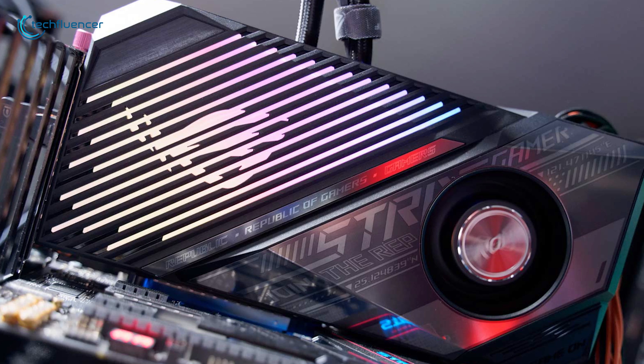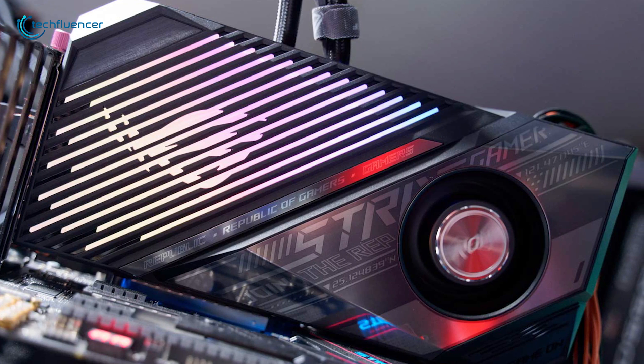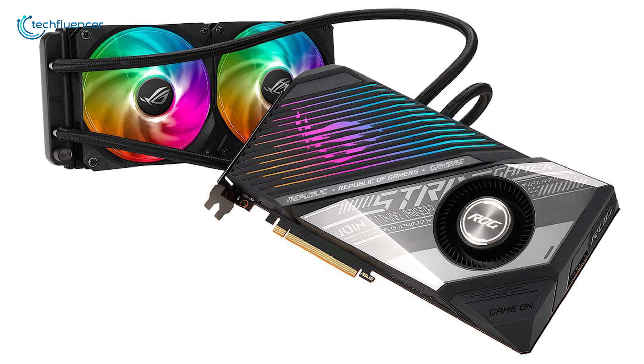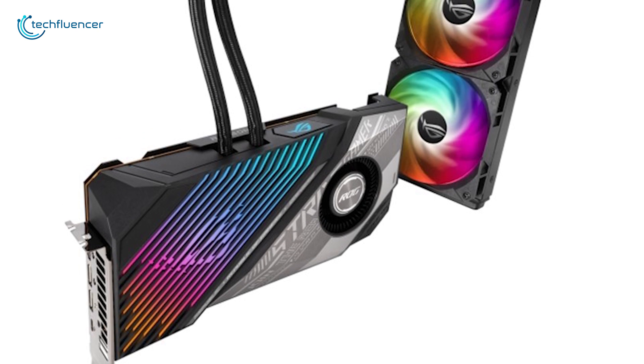Overall, the ASUS ROG Strix LC is a compact yet stylish card with water cooling support that might suit you best if you are not planning on additional cooling solutions.